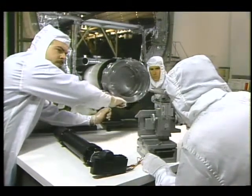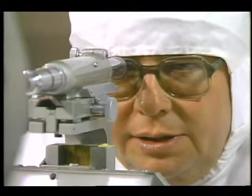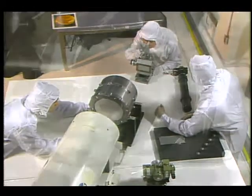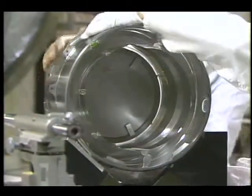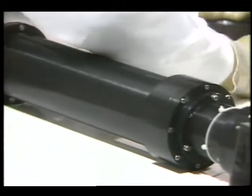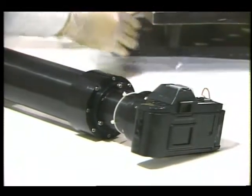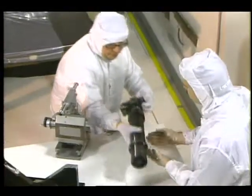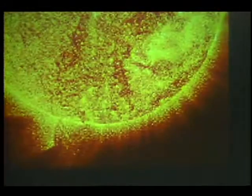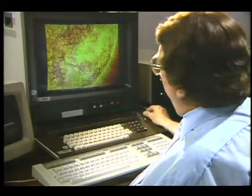At NASA's Marshall Space Flight Center in Huntsville, Alabama, Richard Hoover, an astrophysicist, studies the sun with X-ray telescopes. This mirror was part of an instrument used on Skylab to produce solar images. Today, Hoover and scientists from Stanford University are working with the new generation of X-ray telescopes, and they're producing phenomenally high-resolution images, revealing solar turbulence as never seen before.